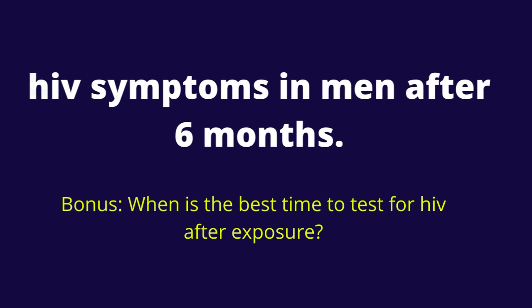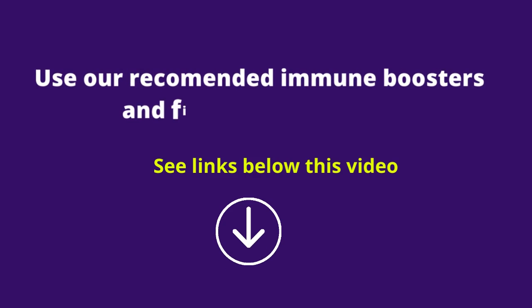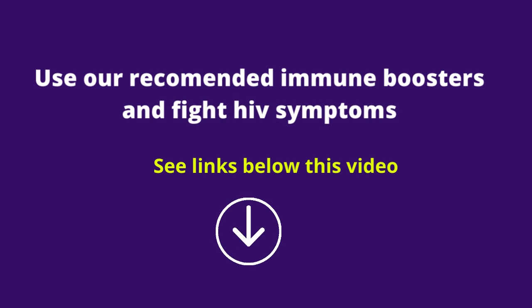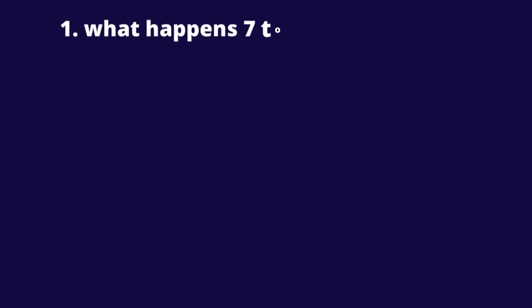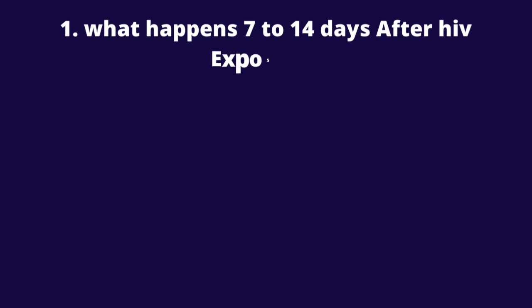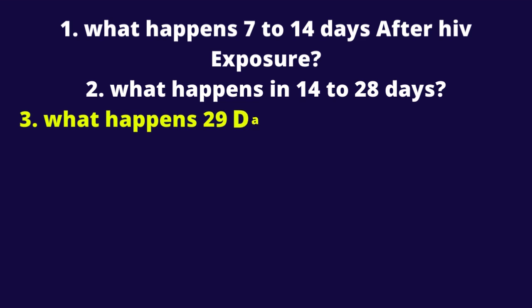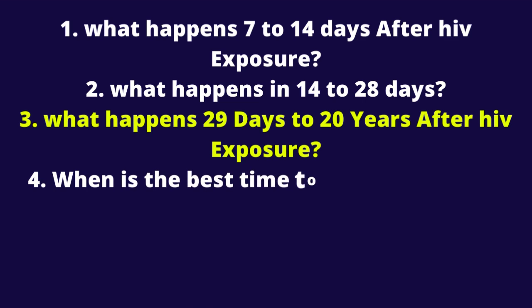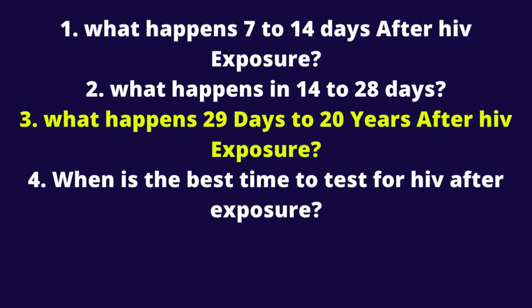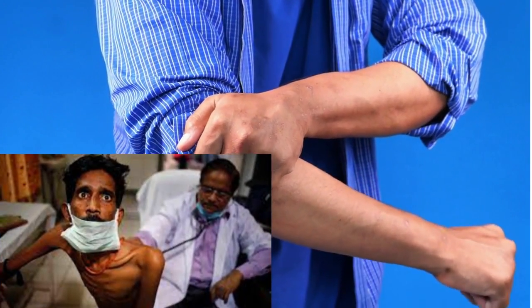HIV Symptoms in Men After 6 Months. Hello, this is Mark Medicals with the latest on HIV cure news, HIV treatment, and ways HIV is transmitted. In this video, I will tell you about the following: what happens 7 to 14 days after HIV exposure, what happens in 14 to 28 days, what happens 29 days to 20 years after HIV exposure, and when is the best time to test for HIV after exposure.